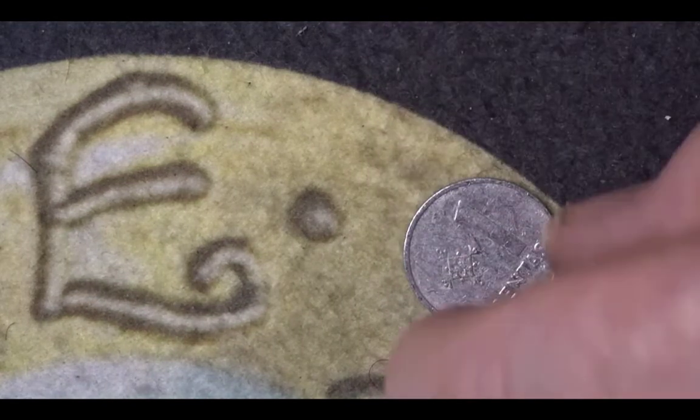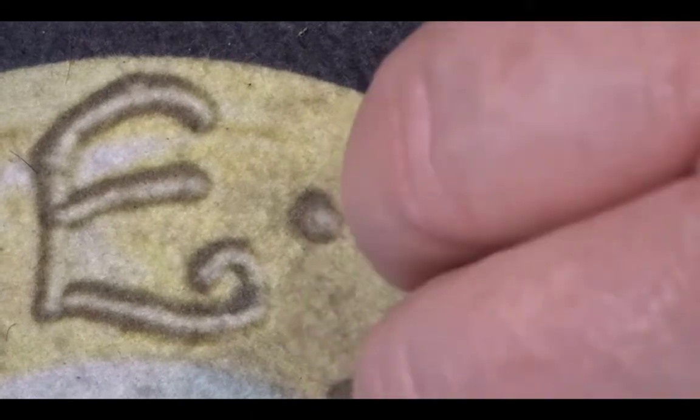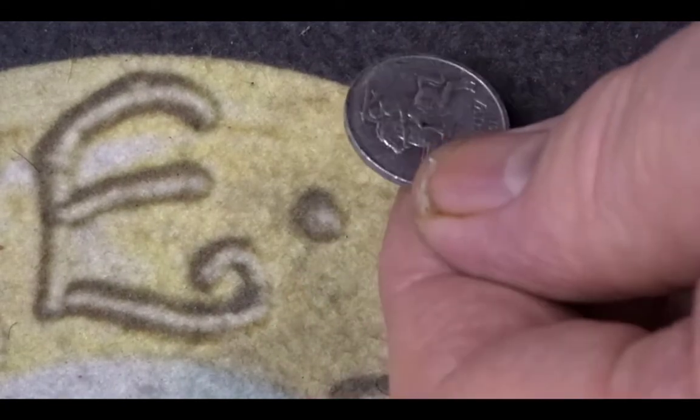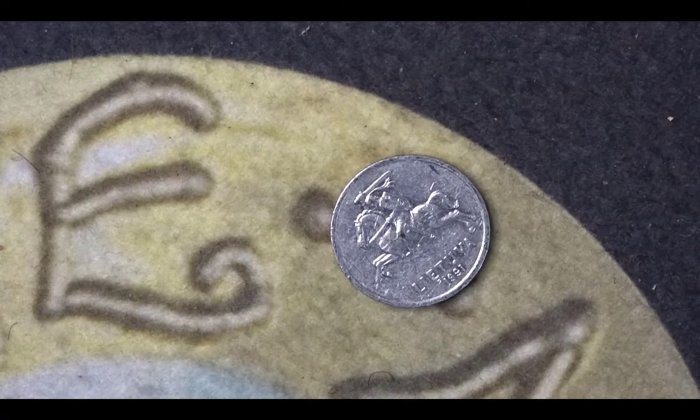Next we have a Latvian coin — a one santims coin. You have the one santims on one side, and on the other side we have a man on horseback. It's a 1991 coin. It is an alloy coin and no mintage figures are available.